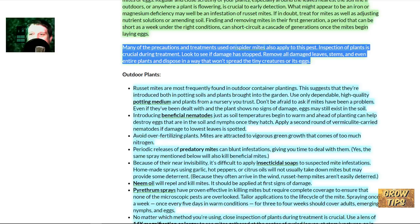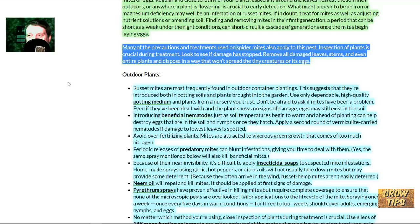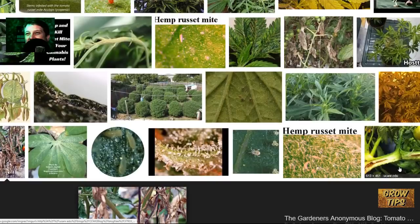Finding and removing mites in their first generation — a period that can be as short as a week under the right conditions — can short-circuit a cascade of generations. If you start seeing curled leaves and damage at the top of your plant and it's pre-flower, it's pretty much a done deal — the plant is not going to produce enough for it to be worth it. In my experience with these guys, I ended up losing a lot of strains and a couple of veg crops. When I finally discovered what I had, I was already in the process of losing entire crops.